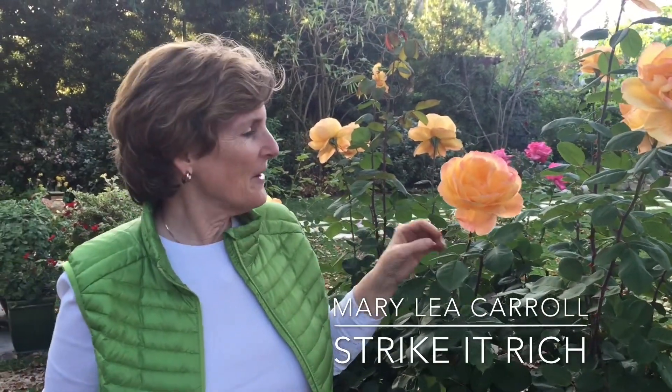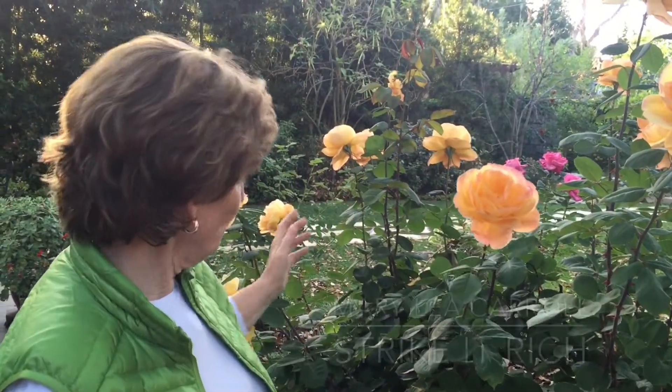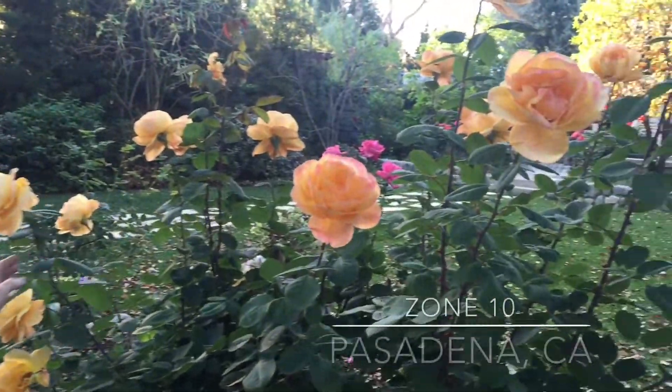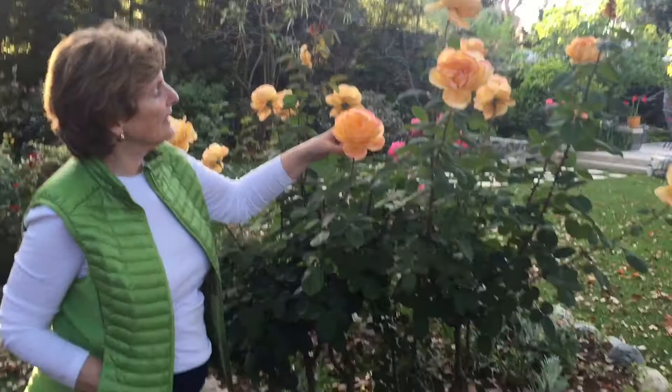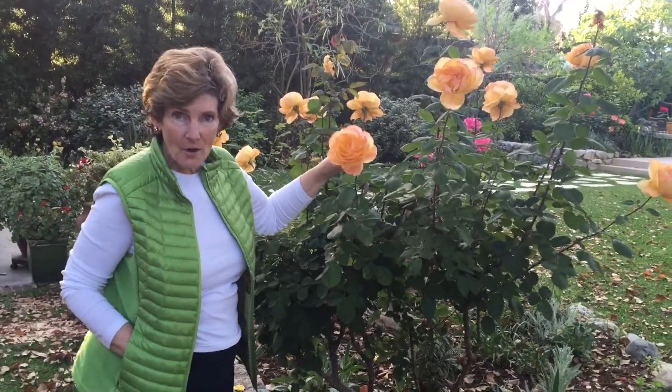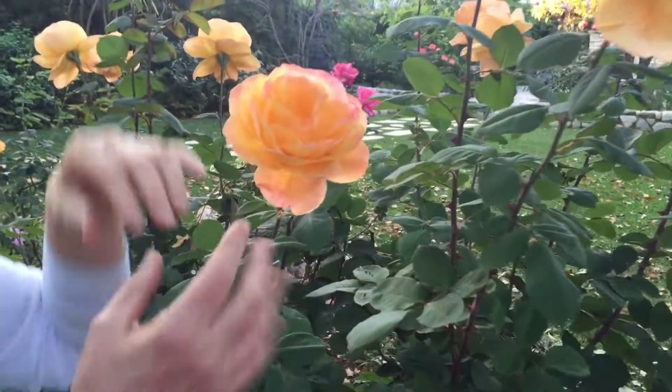My name is Mary Lee Carroll and I love roses. I want to tell you about this particular one — it's called Strike It Rich. It's in full bloom right now, almost like its own bouquet. I really like the soft yellow that it has; each rose is quite large.